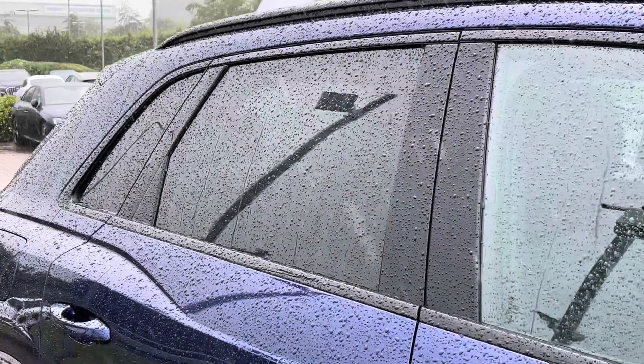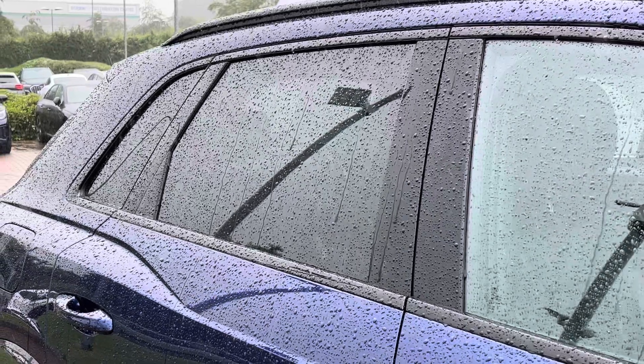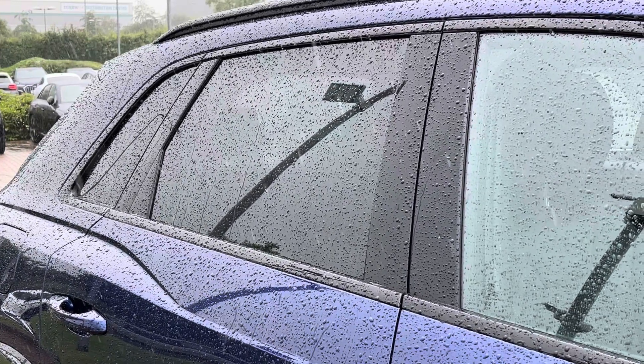To the side of the Q3 there is the rear privacy glass, which does keep those rear occupants from view, continuing the overall black and blue theme.